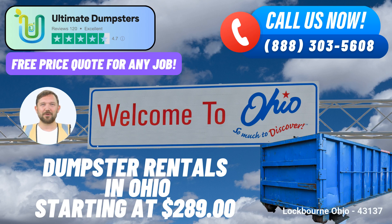One of the standout benefits of choosing Ultimate Dumpsters is its nationwide coverage, reaching over 50,000 cities across 50 states and three countries. This expansive reach showcases the company's commitment to serving communities far and wide, providing the Lockbourne community access to the expertise that comes from servicing a diverse range of locales.